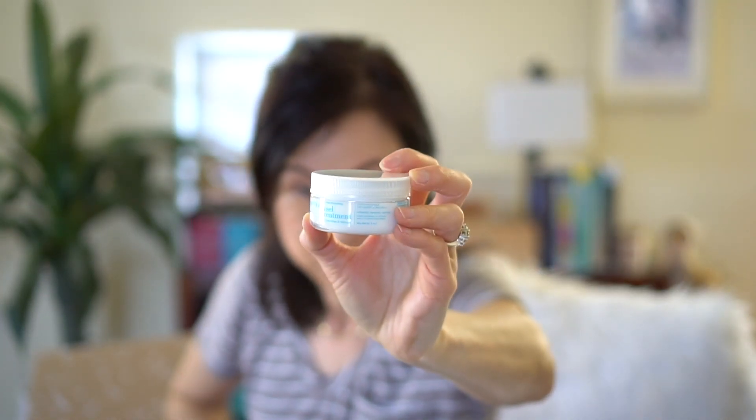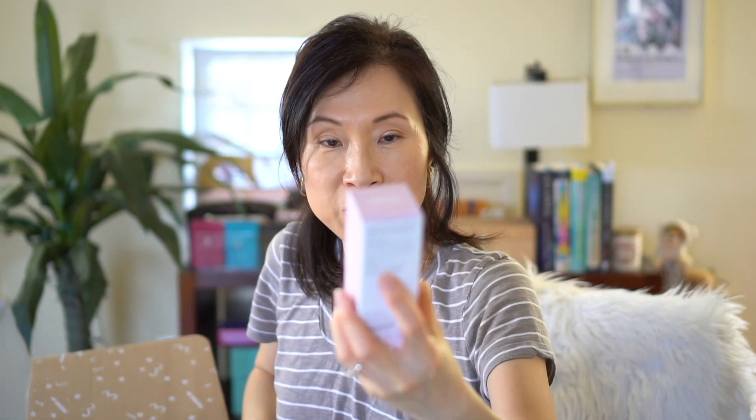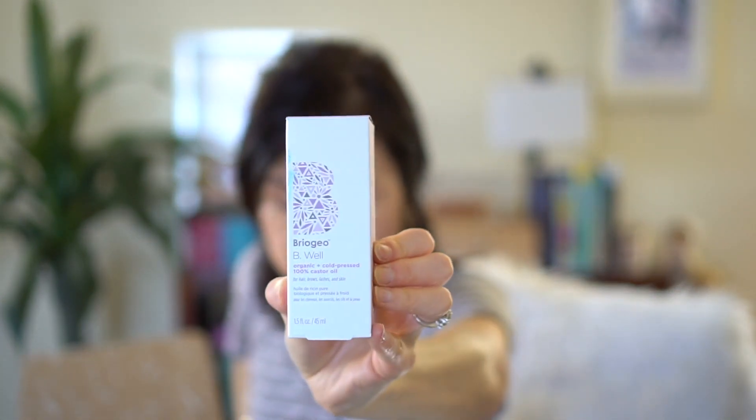Next in the box is a heel treatment. I never know if these are items I selected. This next one was an add-on — it's by Tula, their vitamin C brightening drops. I love their blue packaging.